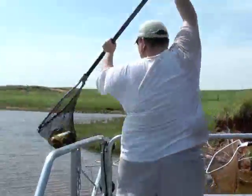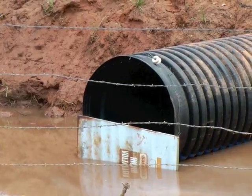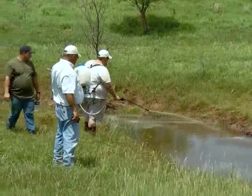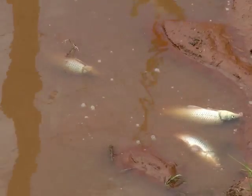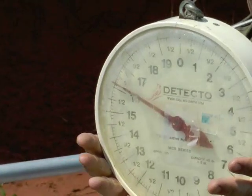Biologists determined a target for carp removal and then used nets, electrofishing, and rotenone treatments to help balance this pond. So far, 30 pounds of carp per acre have been removed and replaced by stocking hundreds of bass and bluegills. This has cleared the water and made future fishing much better.